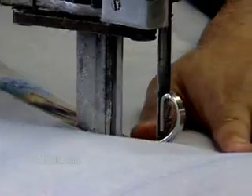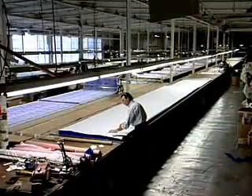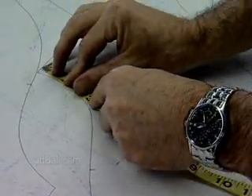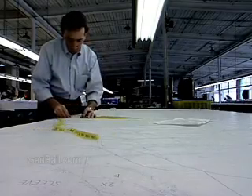No matter what you're cutting, though, you'll need steady hands and the ability to follow a plan, pattern, or blueprint. You must make measurements that are absolutely precise. If you're a fraction of an inch off, the material may be wasted and the job redone.